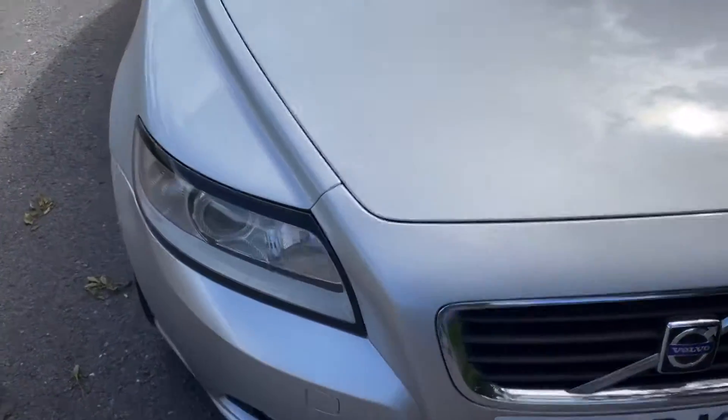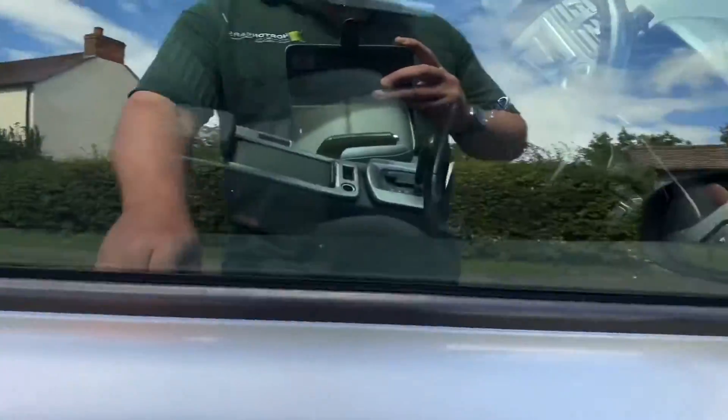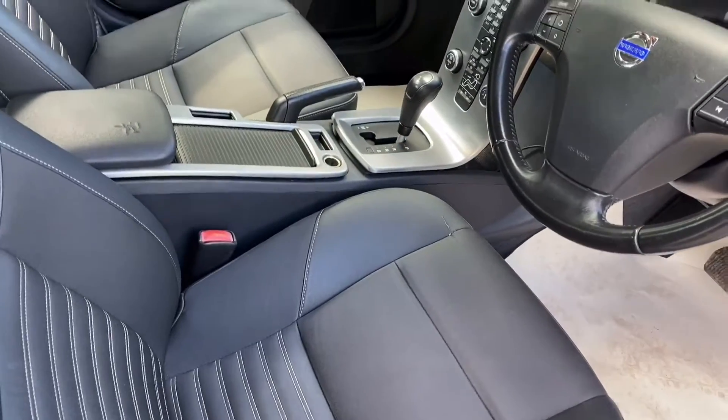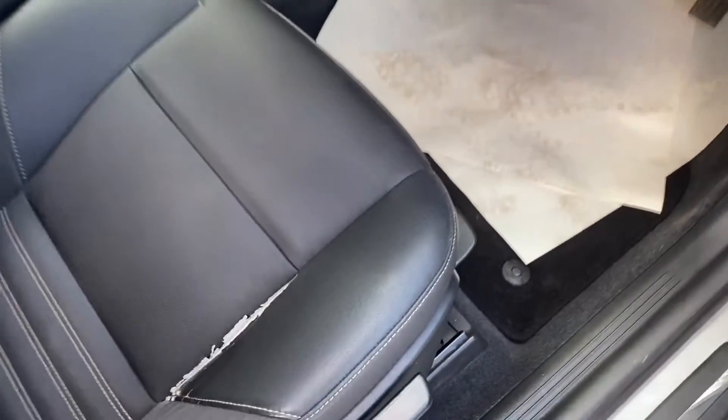Very attractive silver. Inside, it's got a sport interior — so this is a sport. They always do wear a tiny bit on this corner, I'm afraid. Virtually everyone you see will be like this, unfortunately.